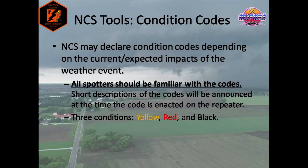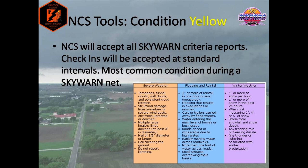Net controllers are being heavily pushed to begin using condition codes on the repeater starting this storm season. Condition codes will be declared depending on the current or expected impacts of the weather event. It is imperative that all spotters who check into the net be familiar with the codes. When a code is issued, a short description will follow that details what net control is expecting from stations. However, there will be situations where transmissions will need to be kept quick, so only the color code may be announced. There are three codes: yellow, red, and black. Each code carries restrictions, with black being the most restrictive condition on the repeater. Condition yellow will be the most common condition during a Skywarn net. Check-ins will be at normal intervals, and all Skywarn criteria reports will be accepted. Please study the chart — this chart is direct from the National Weather Service, and these reports will be accepted during a condition yellow.